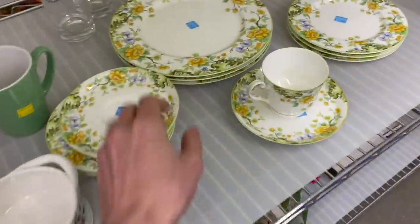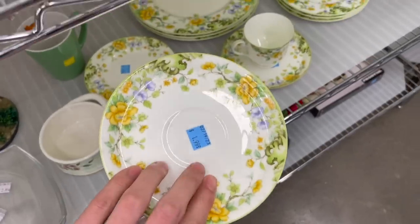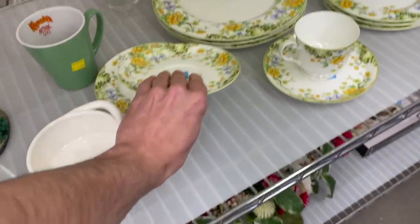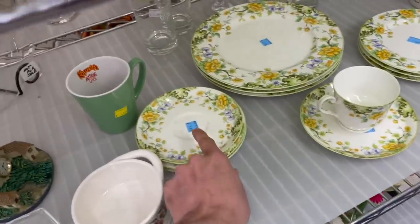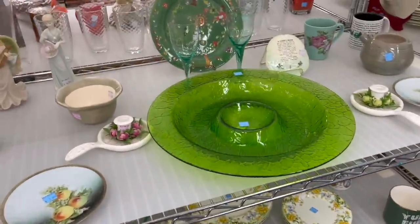These are pretty plates down here. Take a look at the saucer — oh, look at the yellow and green. I like it. Bone China, Mikasa. There's a lot of Mikasa here. They're $2, priced separate.